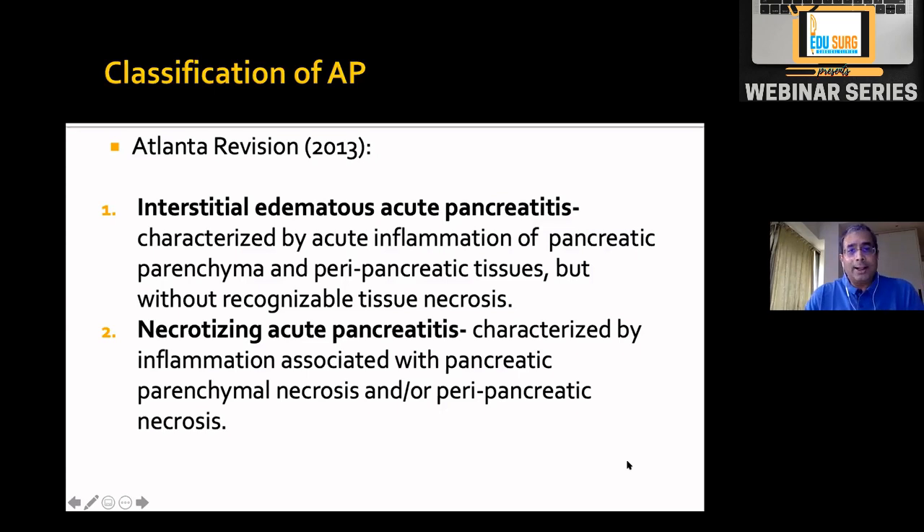Atlanta for the first time distinguished interstitial or edematous pancreatitis — inflammation of pancreatic parenchyma and peripancreatic tissue without necrosis on imaging — versus necrotizing pancreatitis where there is necrosis. This was important because the mortality risk of edematous pancreatitis was barely one to two percent, whereas the mortality risk of necrotizing acute pancreatitis was nearly 20 percent.